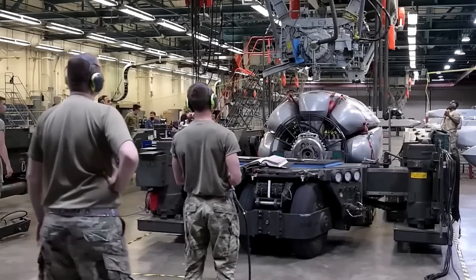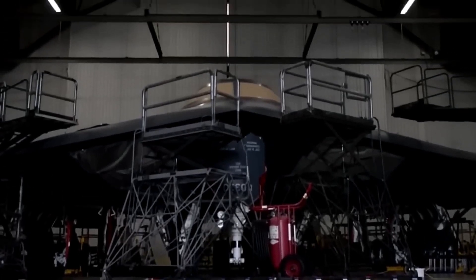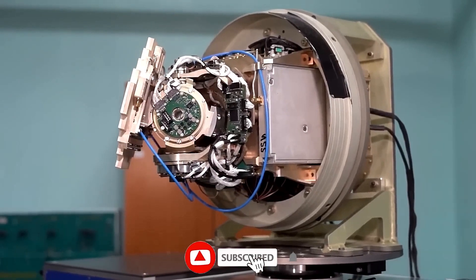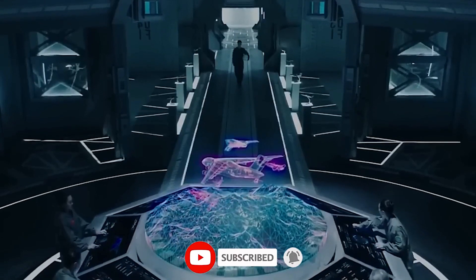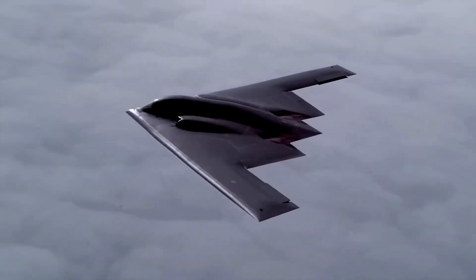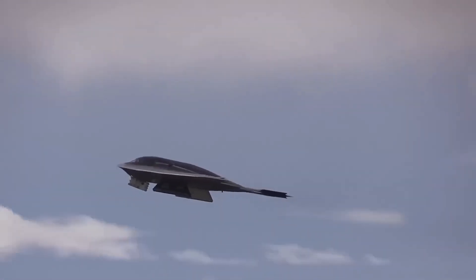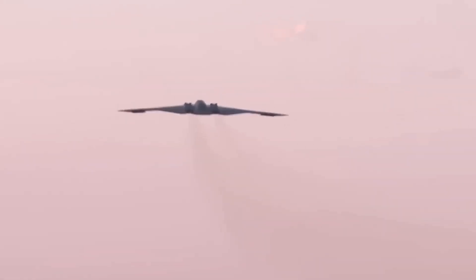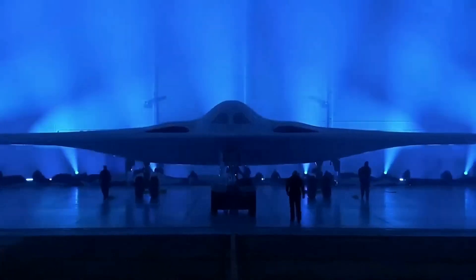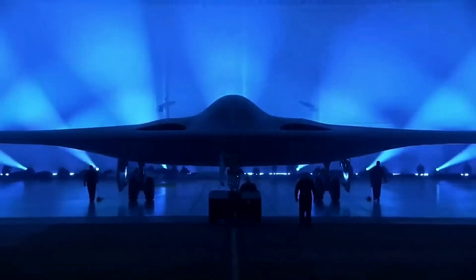The design of the B-21 Raider is a marvel of engineering, blending aerodynamic efficiency, stealth capabilities, and adaptability. We will closely examine the aircraft's sleek and awe-inspiring profile, its use of cutting-edge materials, and the meticulous attention to detail that has gone into every aspect of its design. From its radar-evading contours to its advanced coatings, we'll explore how the B-21 Raider achieves its remarkable stealth characteristics while maintaining operational flexibility.